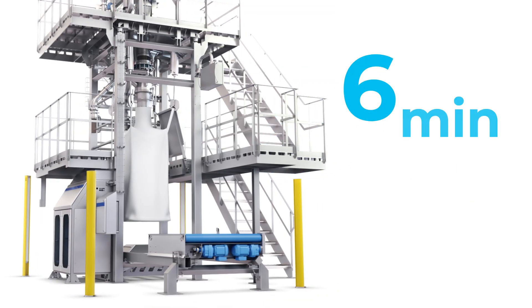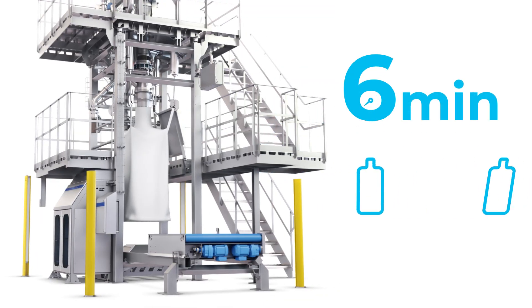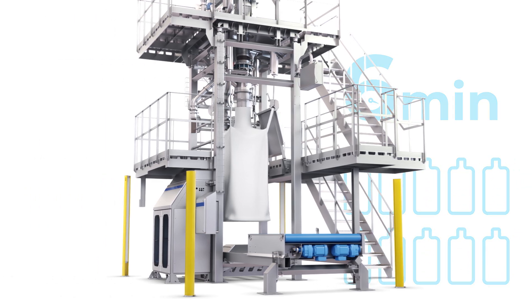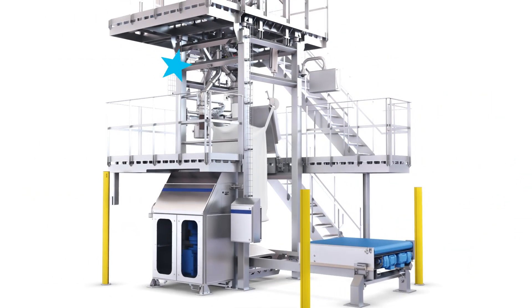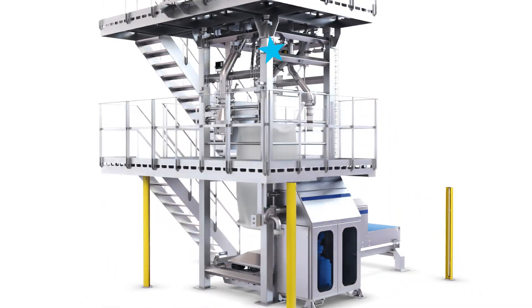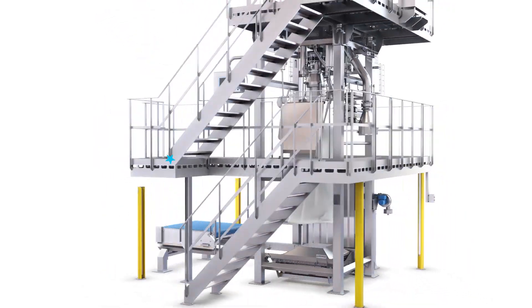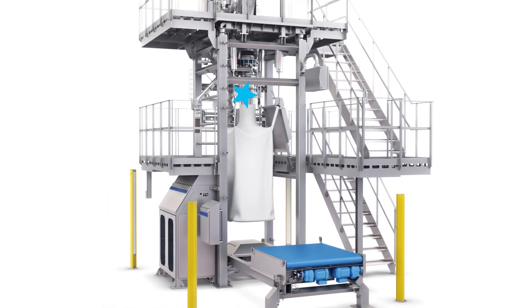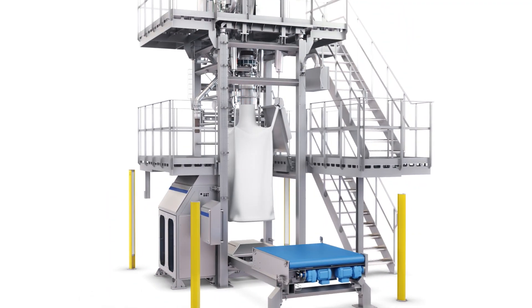It takes less than six minutes to complete the filling and transfer. That means a capacity of about 10 bags per hour for a typical size of bag. The whole unit is designed to the highest hygiene standards. Every working part in contact with product is made of stainless steel, and we keep pallets out of the high-care area in order to avoid dirt getting in.